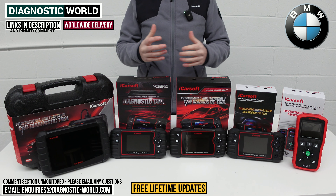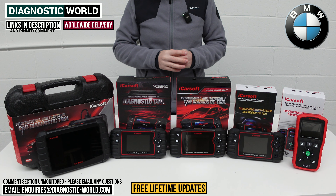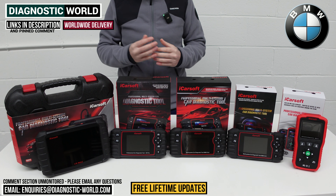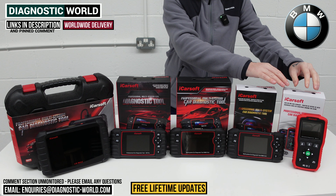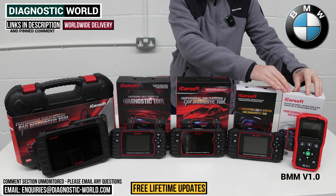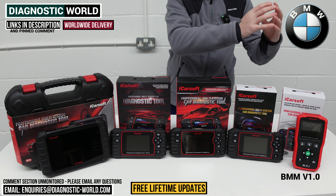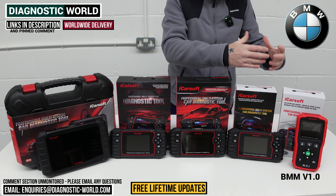And if by the end of the video you're still unsure about which tool to go for, I'll pop an email address in the description — send us your vehicle information and we can recommend a tool for your specific needs. So we're going to start at this end. This is the iCarsoft BMM version 1.0 tool. It is the cheapest tool on the table, but that doesn't necessarily mean it's a bad tool or that it lacks functions or features.